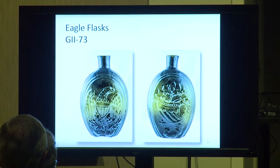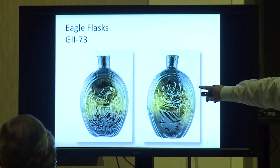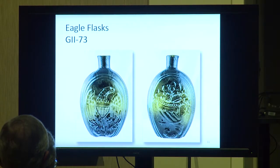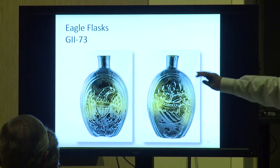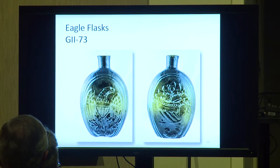Next are eagles with a cornucopia. If you get an eagle and a cornucopia, the eagle supersedes and they put it in Group 2. This is a Group 2-73, most likely a Keene product. If you get one in aquamarine it's not really a great rarity, but it's much better than the olive green color. You should be able to find one for the beginning collector out on the sales tables tomorrow.